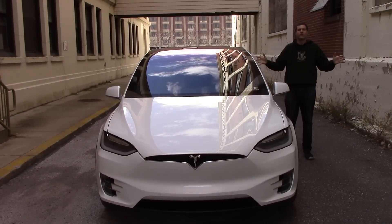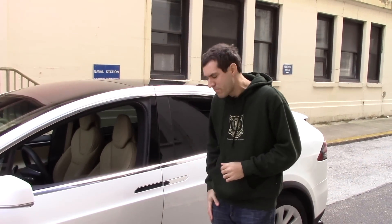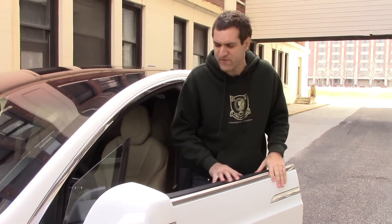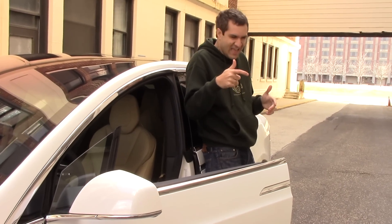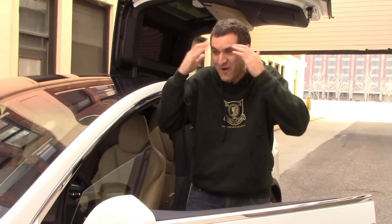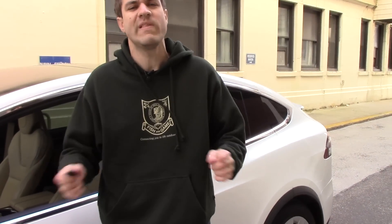Speaking of the doors — and I could go forever on the doors, not even just talking about the falcon wing doors in back. There isn't a traditional door handle in this car. Instead you walk up with the key in your pocket, push the handle, and the door opens right up. The issue is if you're parked next to a tight wall and you're squeezing past, you might accidentally push the handle and the door opens unexpectedly. Fortunately, doors are easy to close from outside — just push the little red button.